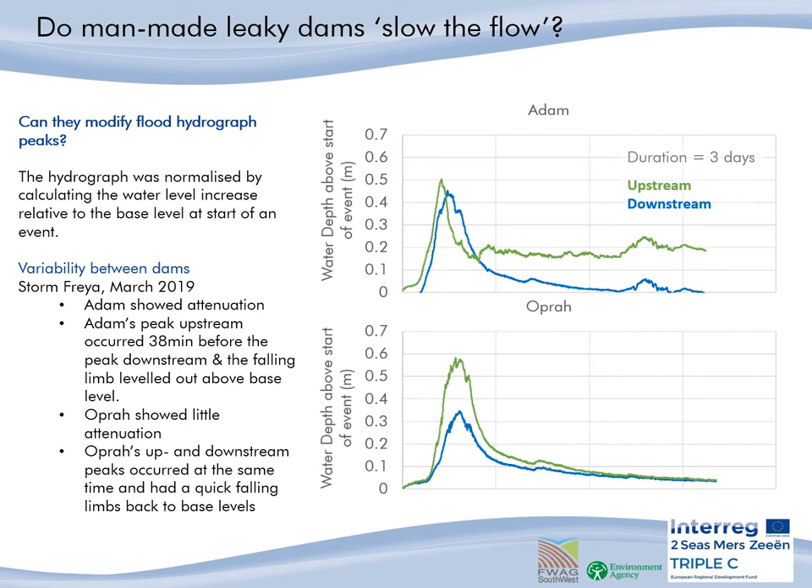Looking at a particular storm in March 2019 and comparing two dams, you can clearly see the difference in upstream attenuation between Adam and Oprah. Adam does a really good job of storing that flood water for quite some time, whereas Oprah does show some water attenuation but the falling limb quite quickly falls back to base level compared to Adam.